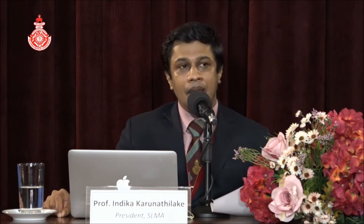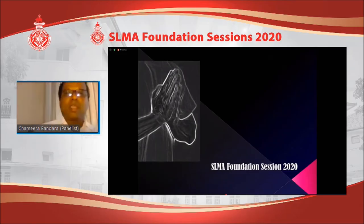Our first speaker is Dr. Chameera Bandara, who is a consultant oculoplastic surgeon at National Eye Hospital, Colombo. He'll be talking to us about how to uncover your deductive power at eye injuries. Dr. Chameera Bandara, thank you for the invitation from the president and organizing committee of SLMA for this presentation at SLMA Foundation Session 2020.